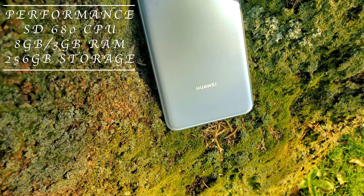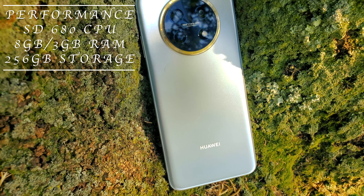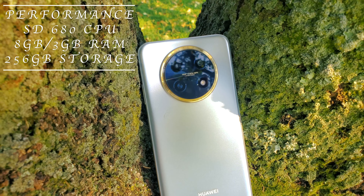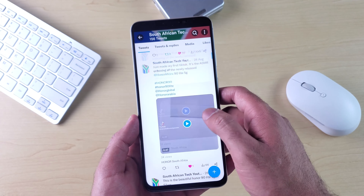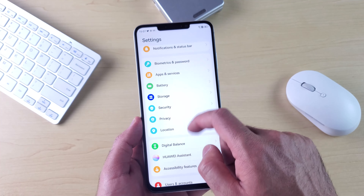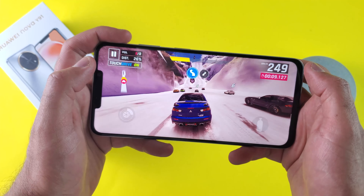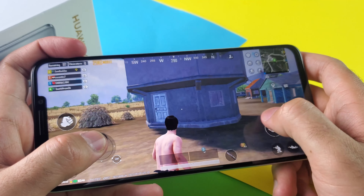Performance wise, the Nova Y91 is powered by the Octa-Core Snapdragon 680 CPU. The device also has 8 GB of RAM with 3 GB of virtual RAM, and it comes with a large 256 GB of storage which is not expandable via an SD card. Day-to-day performance is solid, and combined with the 8 GB of RAM, I did not see much stutters or hiccups for normal casual multitasking. The Snapdragon 680 is not meant for gaming or heavy tasks, but if you are not a hardcore gamer, the phone can perhaps just about get the job done, though the experience is a bit frustrating on demanding titles. For less demanding titles, social media apps, web browsing, emails, etc., the phone will perform well.